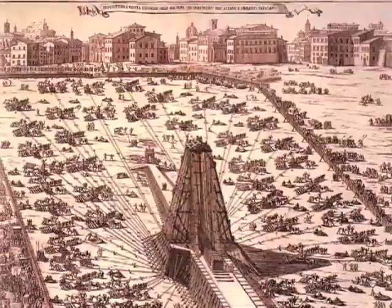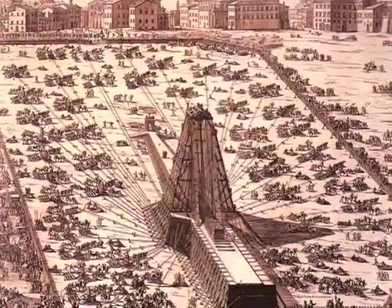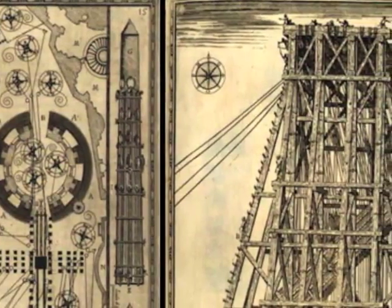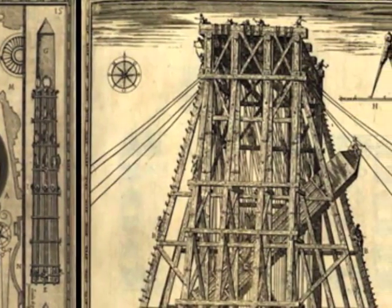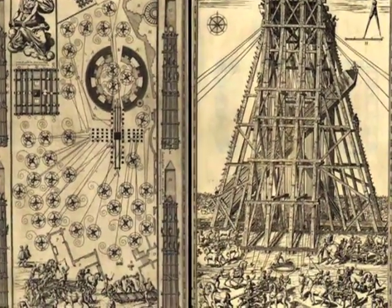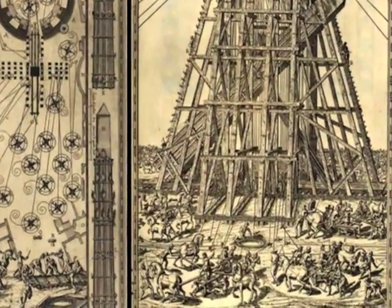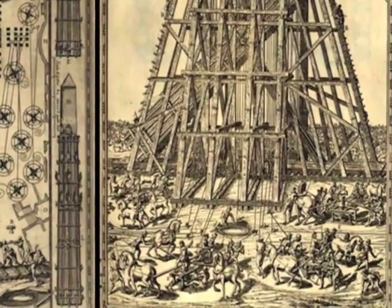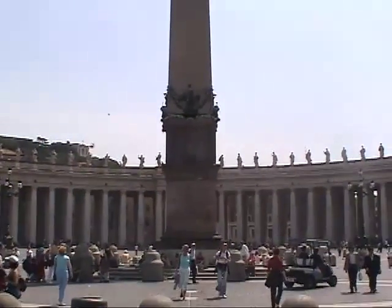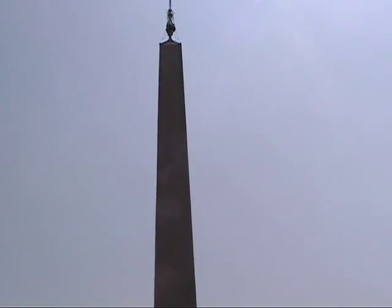Moving the obelisk was like moving mountains. The process took 5 months and required about 900 men, 140 horses, 45 cranes, and one soldier who saved it from imminent destruction. The obelisk almost crashed when the ropes used to hoist it began to burn from intense friction. If it weren't for a sailor in the crowd who yelled at the workers to pour water on the rope, we may not be talking about this obelisk today. This is also the only obelisk in Rome that has never toppled over since Roman times.